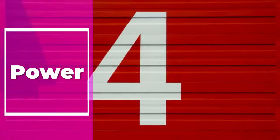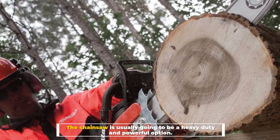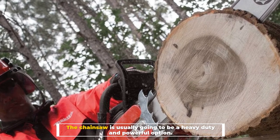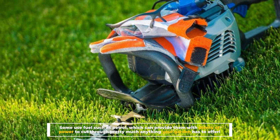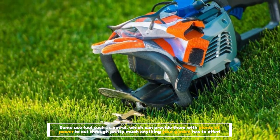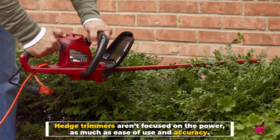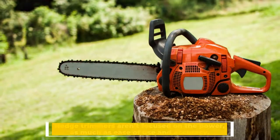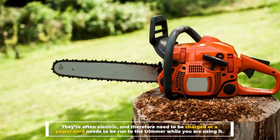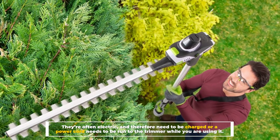Number 4: Power. The chainsaw is usually going to be a heavy-duty and powerful option. Some use fuel such as petrol, which can provide them with plenty of power to cut through pretty much anything your garden has to offer. Hedge trimmers aren't focused on power as much as ease of use and accuracy. They're often electric and therefore need to be charged, or a power cord needs to be run to the trimmer while you are using it.